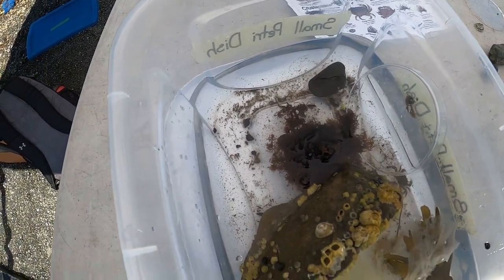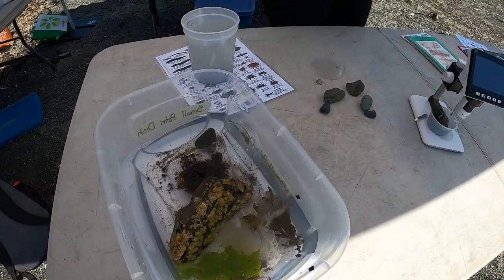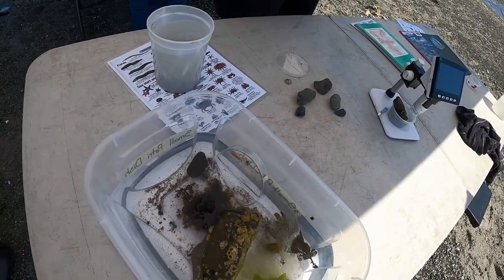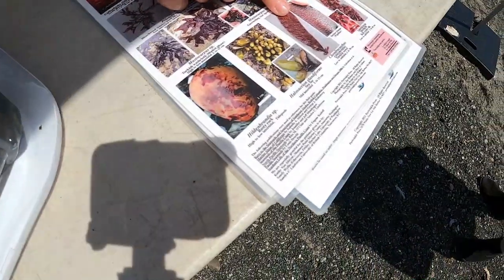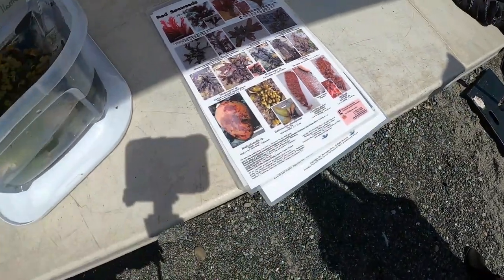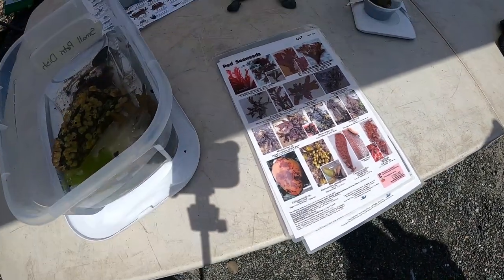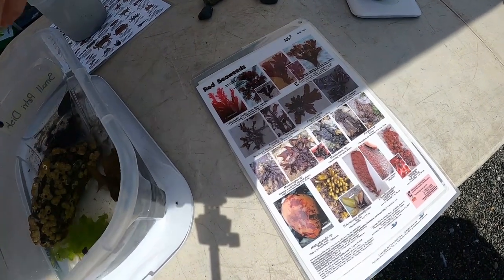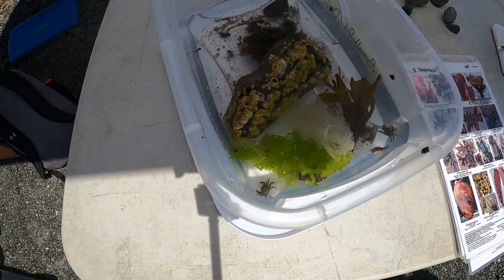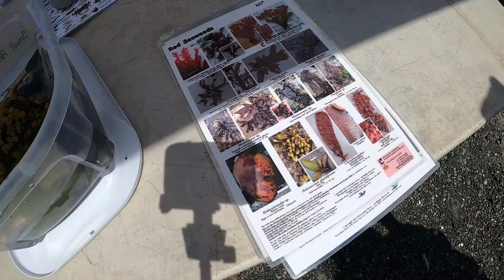Turkish towel is a really common species of red algae, and we've seen a lot of bleached Turkish towel — it's really bumpy around the edges. That's why I'm pretty confident that the smooth, lettuce-like one here is ulva, even though it's been bleached. If it's white seaweed that's lost its color, identification is a little harder, but you can still identify it by texture and other features.